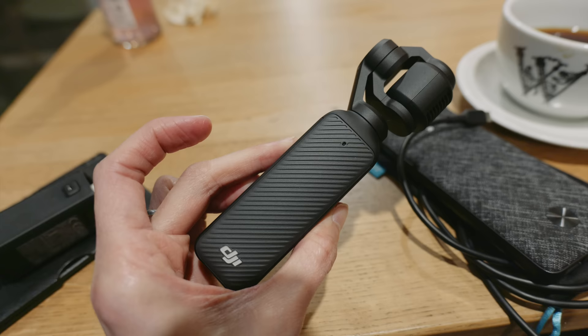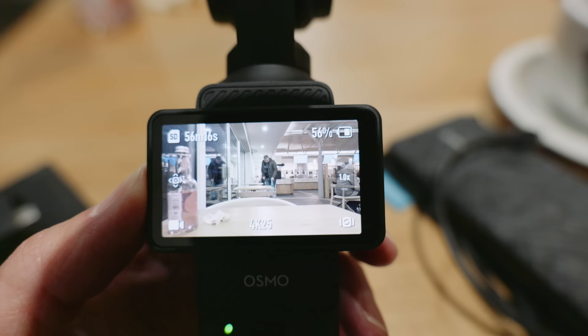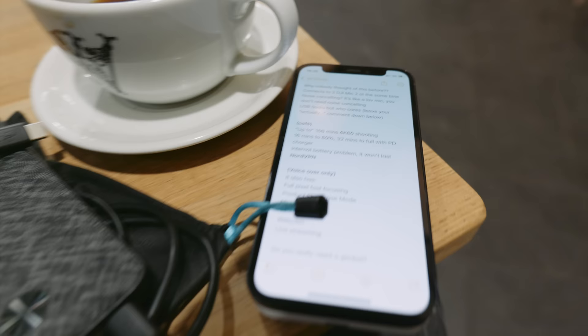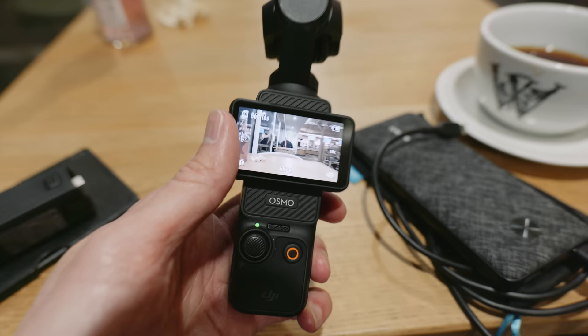Now I've been shooting for not very long — just a little bit of test shots here and there — and the battery life is about 56%. So it's not really that much; there's not a really big battery inside. DJI claims you can shoot for up to 166 minutes at 4K 60, and I guess that is continuously shooting, not start and stop like you'd usually do.